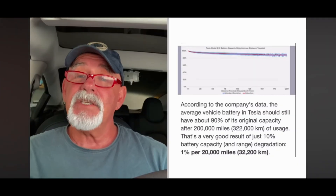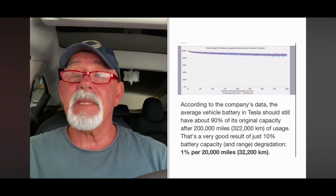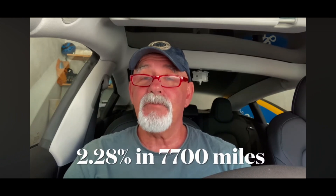I also looked at what Tesla says on its website. It states a Tesla after 200,000 miles should retain 90% of its original battery, and after 20,000 miles it should only lose 1%. But clearly I had lost 2.28% in only 7,700 miles — well below Tesla's stated expectation of 1% at 20,000 miles. That was concerning and required more research.